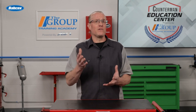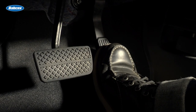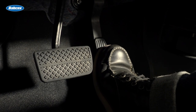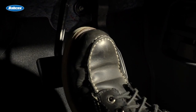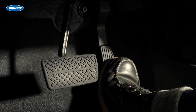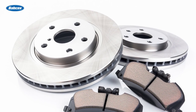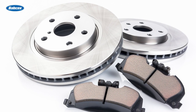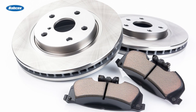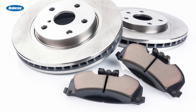Selecting the right brake pads is essential for several reasons. First and foremost, it directly affects safety on the road. Brake pads are responsible for creating the friction necessary to stop the vehicle. If you choose the wrong type of brake pads, they may not provide the necessary stopping power, leading to longer stopping distances and potential accidents. Additionally, choosing the right brake pads can also impact the longevity of the braking system. Different materials have varying levels of wear and tear, and recommending the appropriate pads for your customers' driving habits and conditions can help extend the lifespan of their brakes.